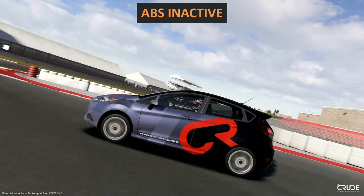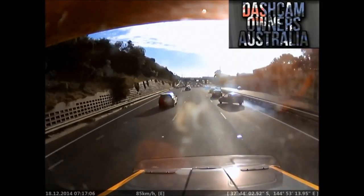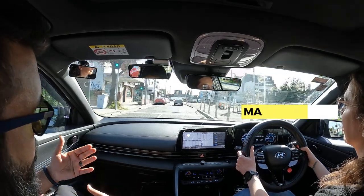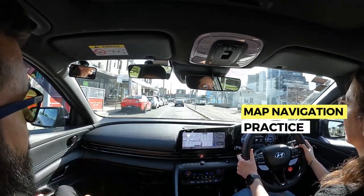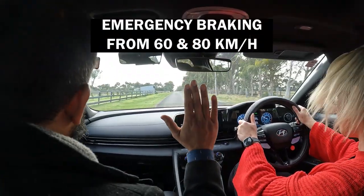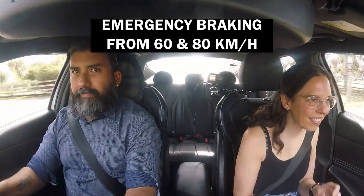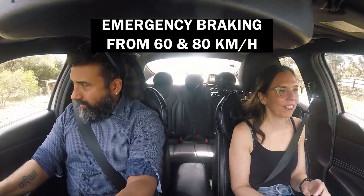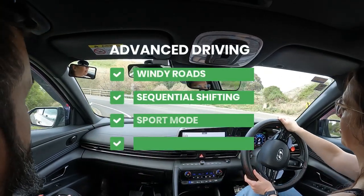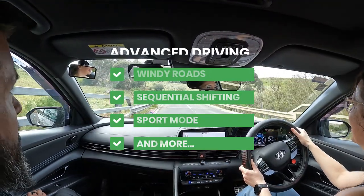We use video footage from simulated and real-life scenarios to back up the information provided. Students also use the vehicle inbuilt maps and their phone maps to practice navigation. Emergency braking is completed several times by the student and the driving educator from 60 and 80 kilometres per hour. More advanced driving is taught on windy country roads which includes sequential shifting using sport mode and much more.